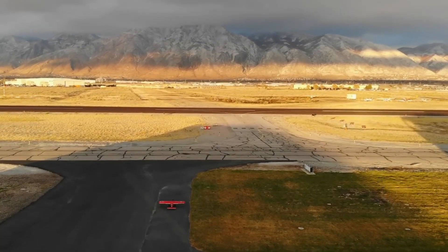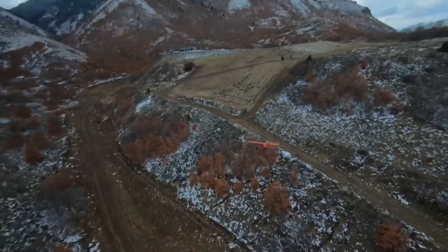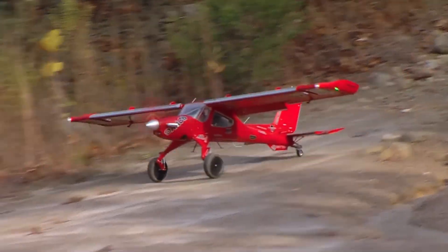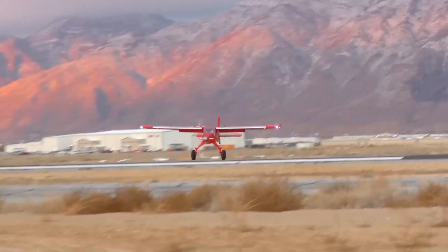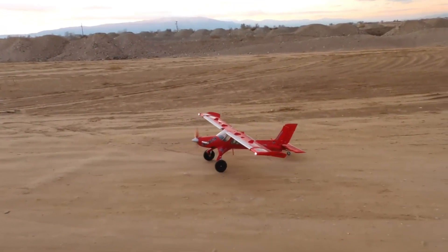Its oversized landing gear, tundra tires, and high-lift wing modifications let it master the most unforgiving terrain. Yet beneath the brute strength lies refinement, with advanced avionics, a comfortable cabin, and precise handling. The Draco is more than a bush plane — it's a bold fusion of raw power and engineering ingenuity that changed STOL aviation forever.